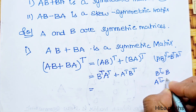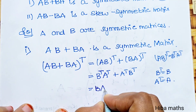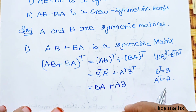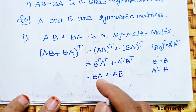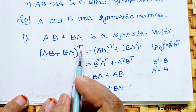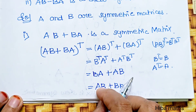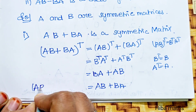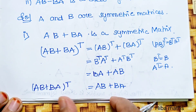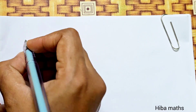Since A and B are symmetric, B transpose equals B and A transpose equals A. So B transpose A transpose plus A transpose B transpose becomes BA plus AB, which equals AB plus BA. Therefore AB plus BA transpose equals AB plus BA, proving it is a symmetric matrix.